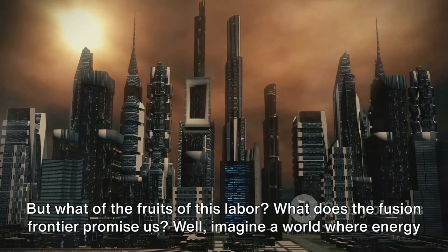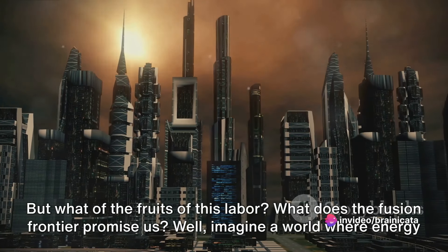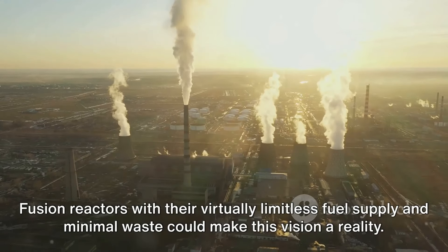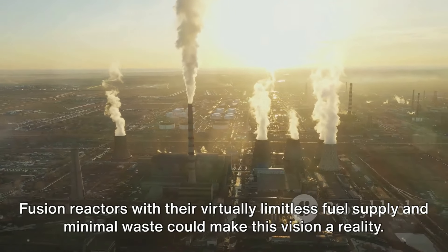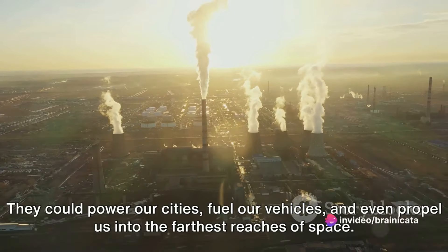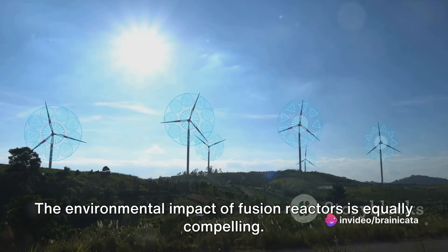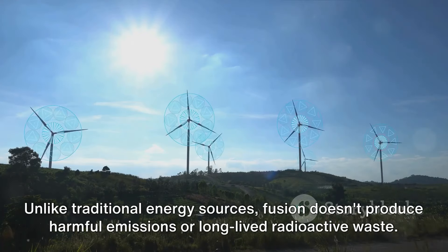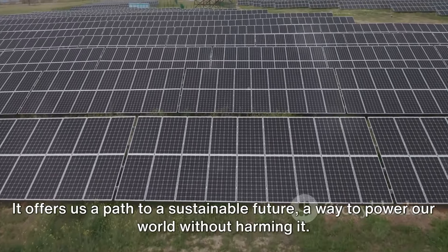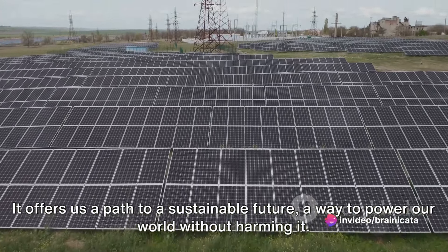What does the fusion frontier promise us? Imagine a world where energy is clean, abundant, and safe. Fusion reactors, with their virtually limitless fuel supply and minimal waste, could make this vision a reality — powering our cities, fueling our vehicles, and even propelling us into the farthest reaches of space. The environmental impact of fusion reactors is equally compelling. Unlike traditional energy sources, fusion doesn't produce harmful emissions or long-lived radioactive waste, offering us a path to a sustainable future — a way to power our world without harming it.